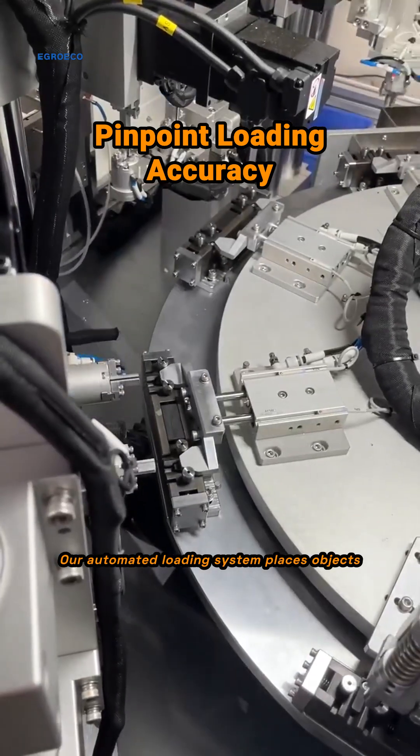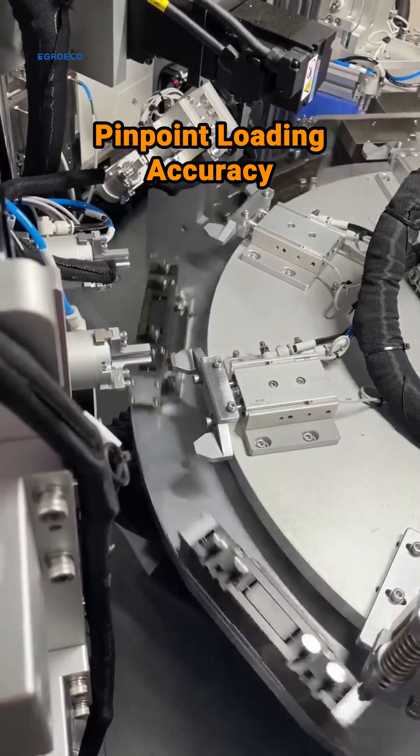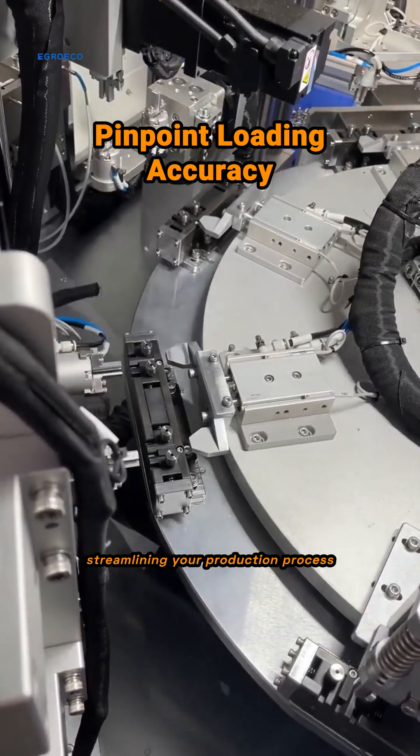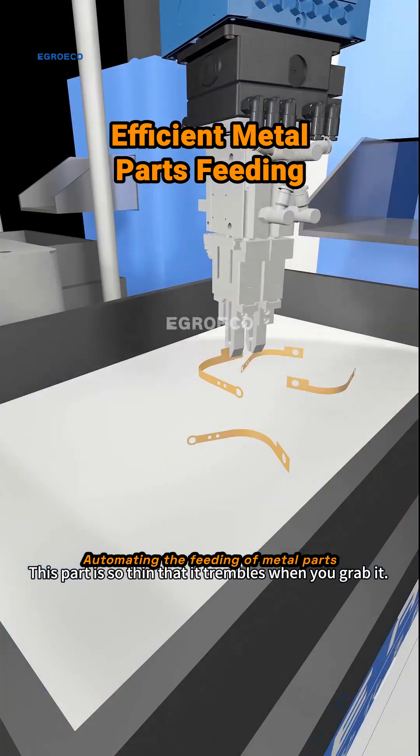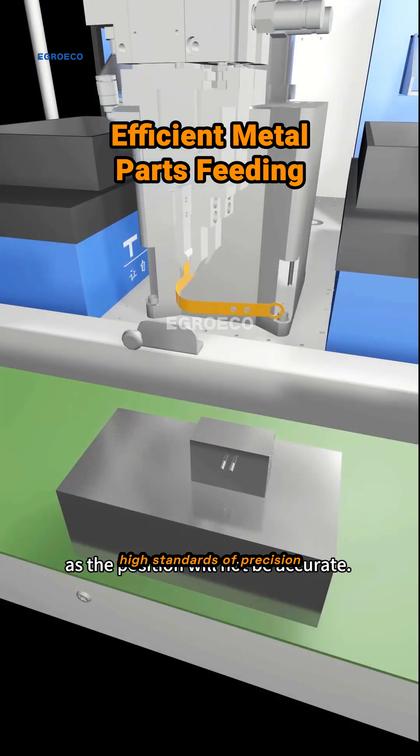Our automated loading system places objects with pinpoint accuracy on rotating platforms, streamlining your production process. Automating the feeding of metal parts, our system boosts efficiency while maintaining high standards of precision.